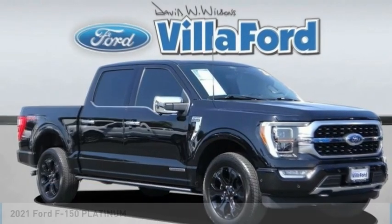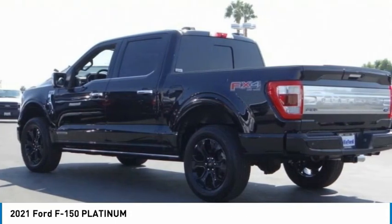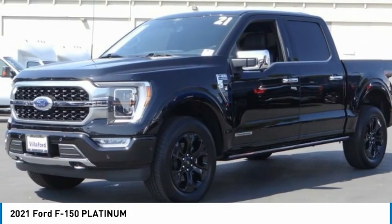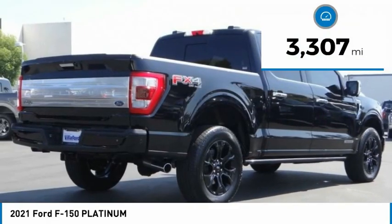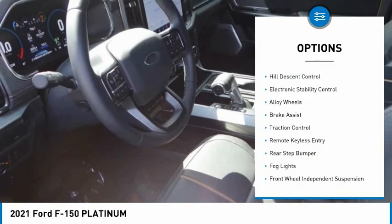Test drive the 2021 F-150. A Ford F-150 knows how to handle any situation — it's built to follow orders, no whining. This vehicle has less than 4,000 miles. Here are some of this vehicle's great options: hill descent control,